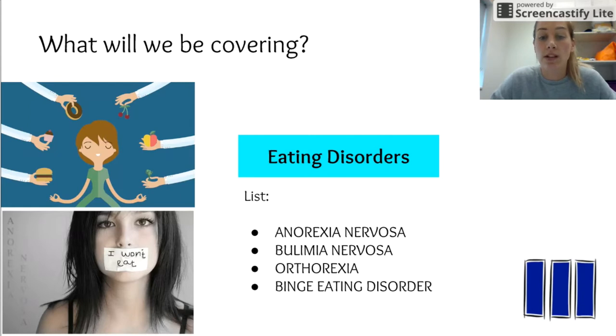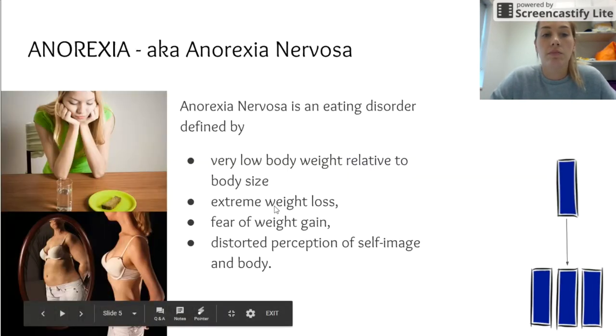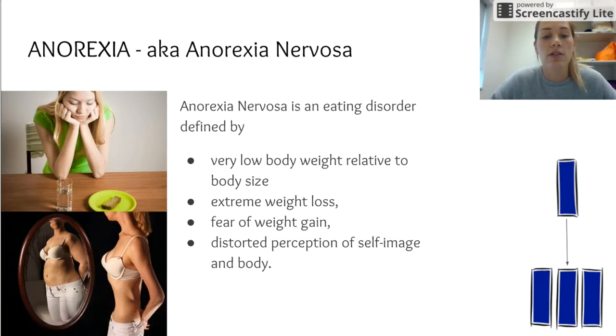We're covering four eating disorders: anorexia nervosa, bulimia nervosa, orthorexia, and binge eating disorder. Anorexia nervosa is an eating disorder defined by very low body weight relative to body size, extreme and often very fast weight loss, a fear of weight gain, and a distorted perception of self-image and body.